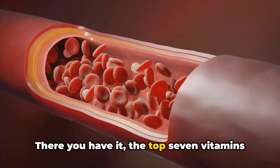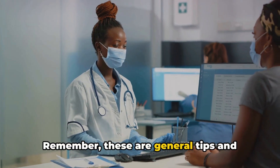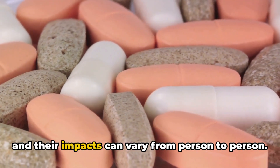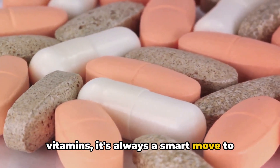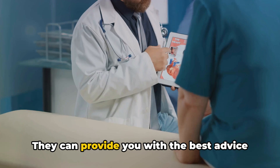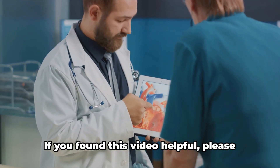There you have it, the top 7 vitamins for improving circulation. Remember, these are general tips, and everyone's body is different. It's crucial to remember that vitamins and their impacts can vary from person to person. Before you start taking these vitamins, it's always a smart move to consult with your doctor for specific guidance. They can provide you with the best advice based on your health history and current conditions.